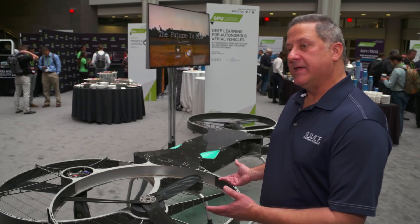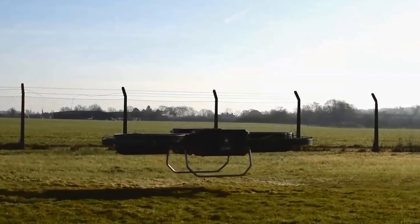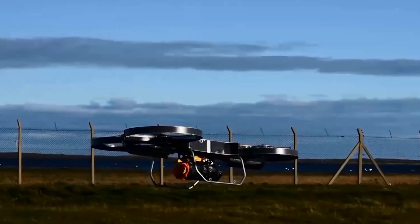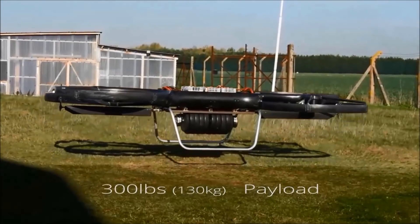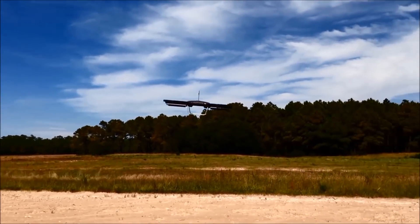What you're looking at here is what we call the P2. It's a second-generation hover bike prototype. It's able to lift 300 pounds. Depending on how much payload and the conditions, we can go about 15 to 30 miles on a battery pack. We're also working on a gas power plant to further extend that range.